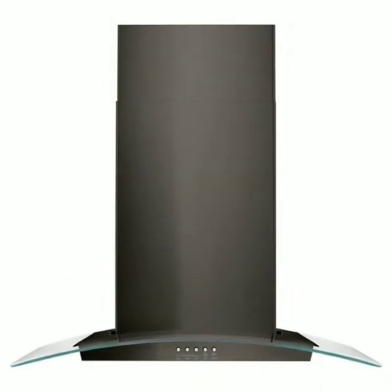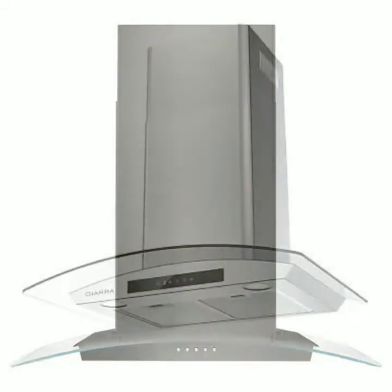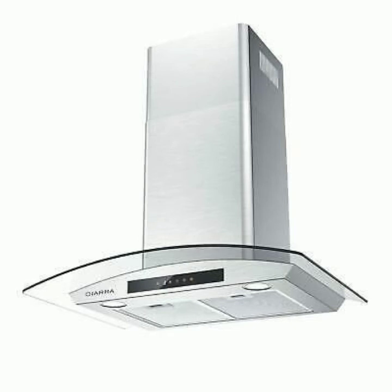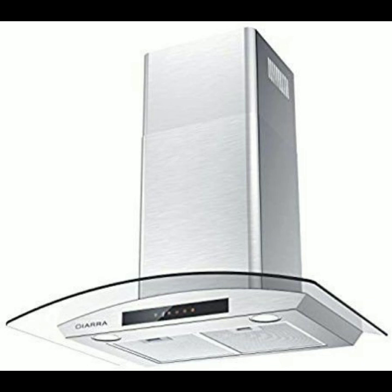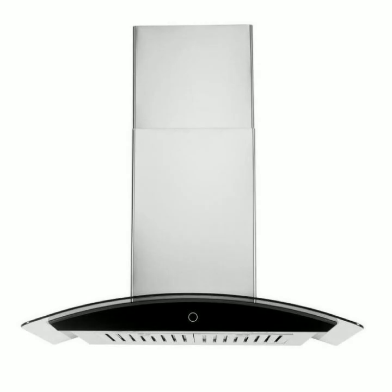Friends, you can place it in your kitchen and make your kitchen environment very clean and pleasant. Hopefully you liked this video and these designs of range hoods. Please hit the like button, give me your suggestions and opinions in the comment section, and share my videos with your friends and family. Keep watching my videos, take care of yourself, goodbye.